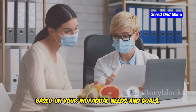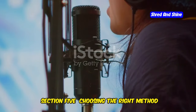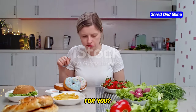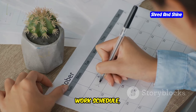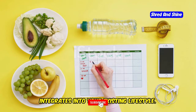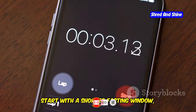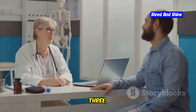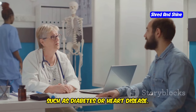Choosing the right method for you: with so many intermittent fasting methods, how do you choose? Here are some factors to consider. One, lifestyle — assess your daily routine, work schedule, and social life, and choose a method that seamlessly integrates into your existing lifestyle. Two, experience — if you're new to fasting, start with a shorter fasting window like the 16:8 method and gradually increase the duration as your body adapts. Three, health conditions — consult your doctor if you have any underlying health conditions such as diabetes or heart disease.